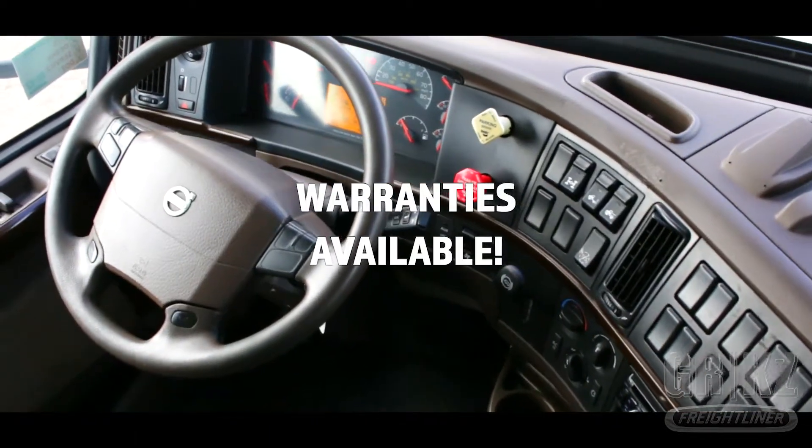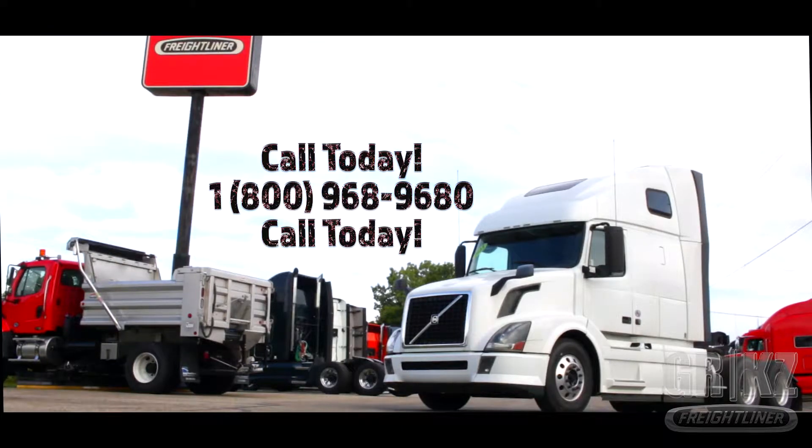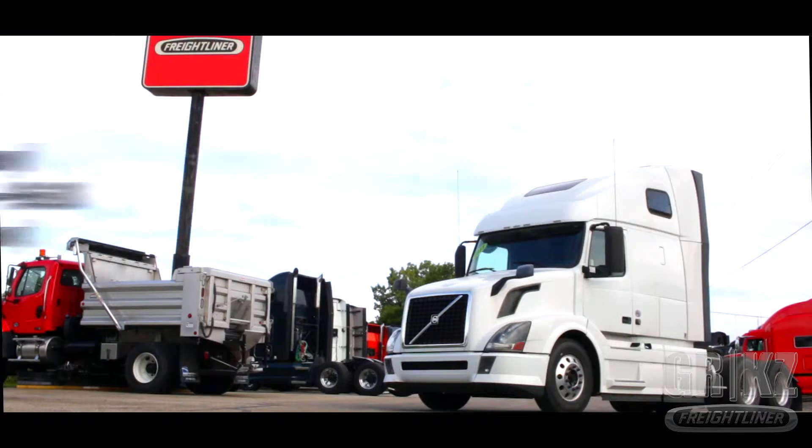Warranties available. Don't go solo. Buy the Volvo by calling us today at 1-800-968-9680, and again that is 1-800-968-9680 at Freightline Grand Rapids.